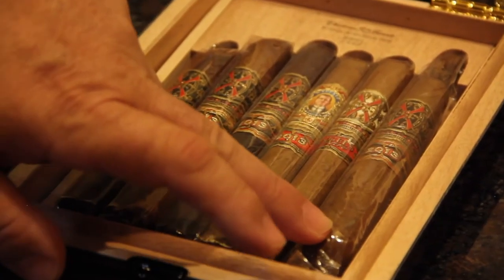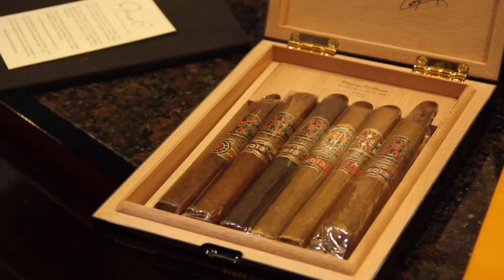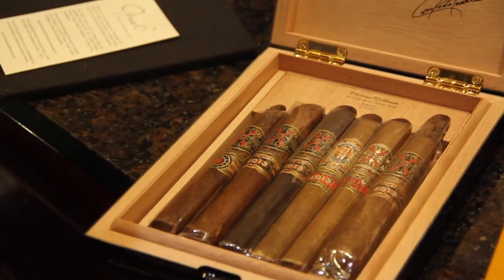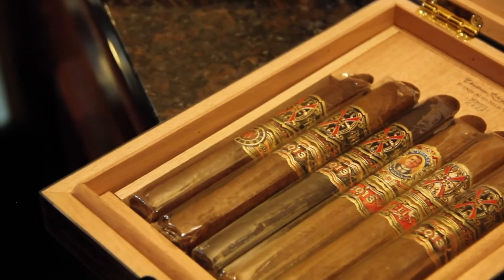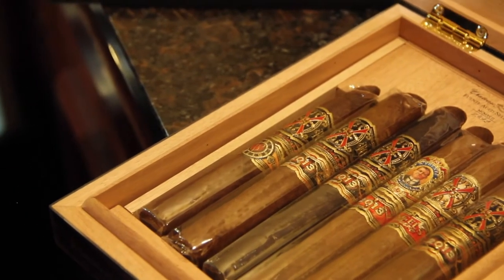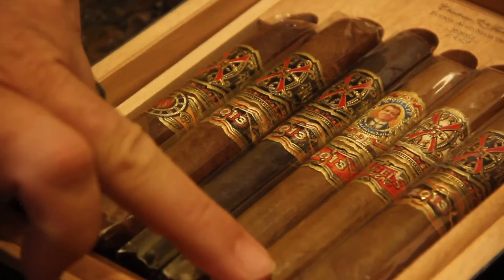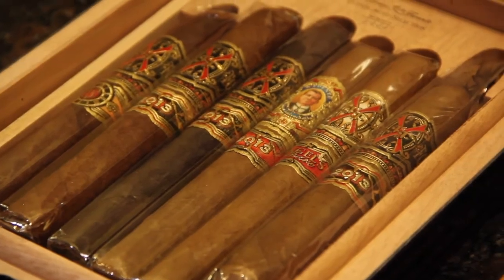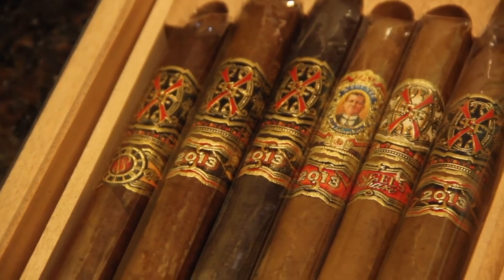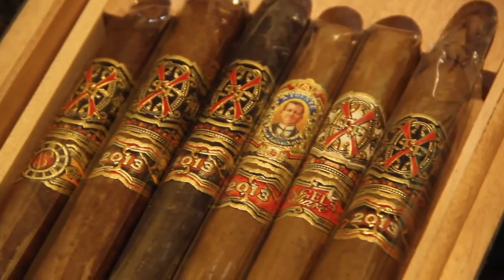Probably the most coveted one in the box is the Opus X EDMF. The other one is Taurus the Bull — a big ring cigar. Next, the Forbidden X 13 Belicoso. The next one is a Toro Maduro. Next one is the Angel Cher Churchill. The Angel Cher — believe it or not, that's one of my favorite Opus X — it's one of the milder ones. Last is the Don Arturo Grand Anniversario Toro. That's the one with Carlito Fuente's grandfather on the band.